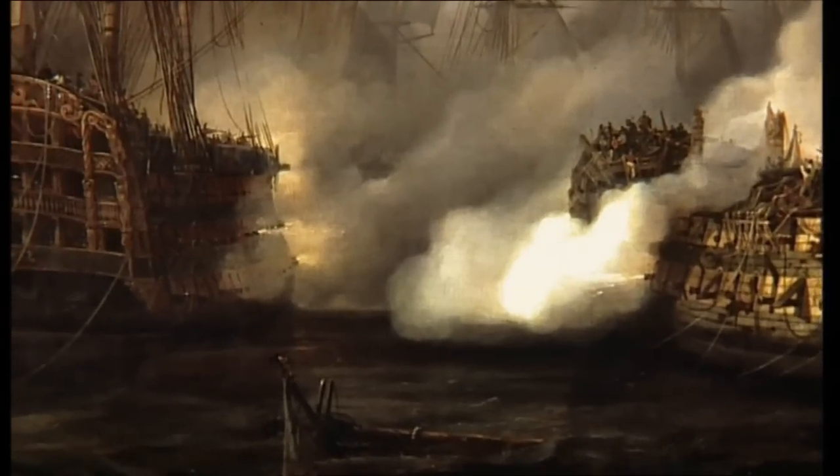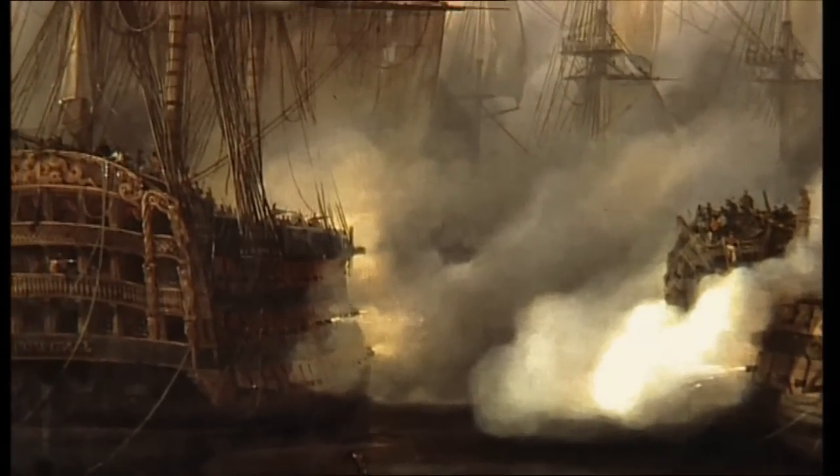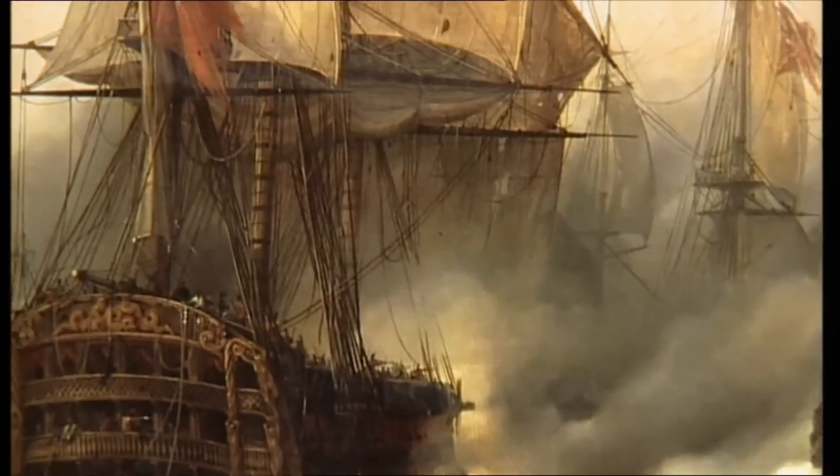Britain had asserted her command of the seas. France never again, during the Napoleonic Wars, managed to assemble enough shipping power to level that threat again — it was gone after Trafalgar. Trafalgar was a truly decisive victory, and there are very few decisive victories in warfare.